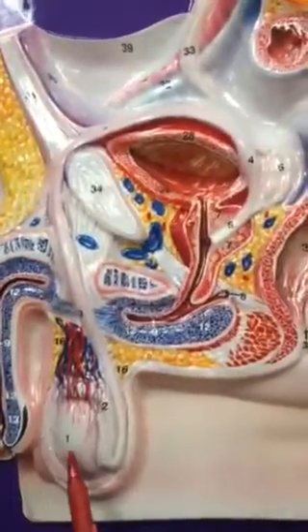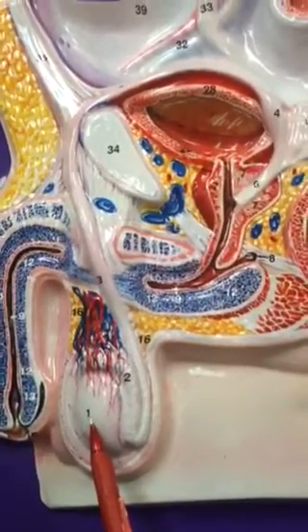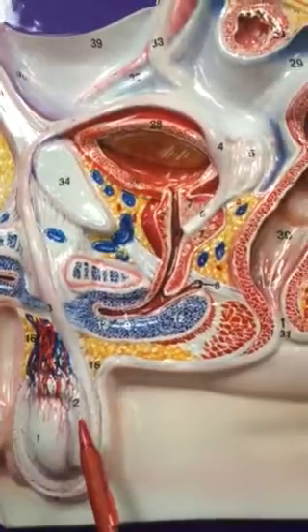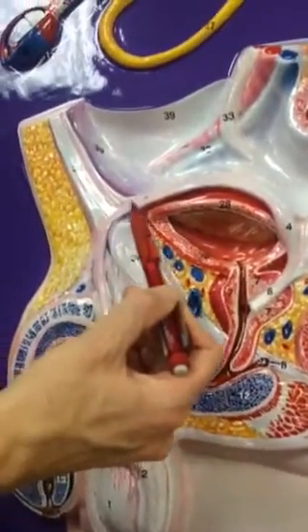This is the male reproductive plate. We're going to start with number one — this is one of two testes, so this is a testis, singular. Number two is the epididymis. Number three, this tube is the vas deferens.